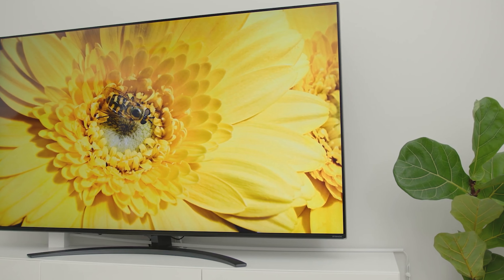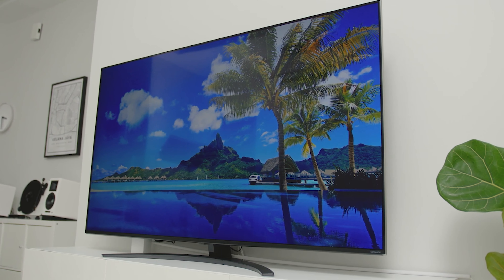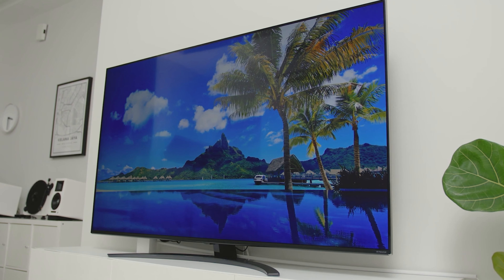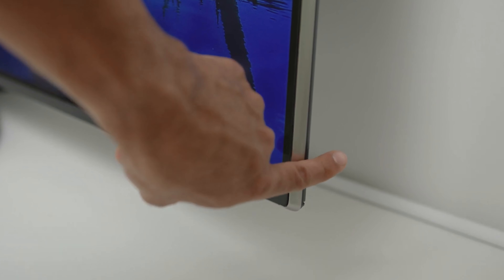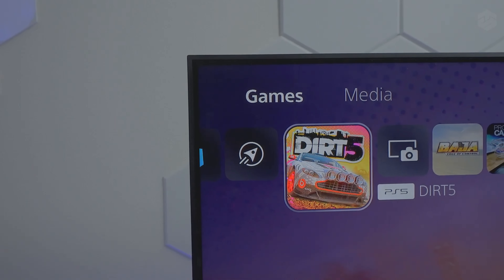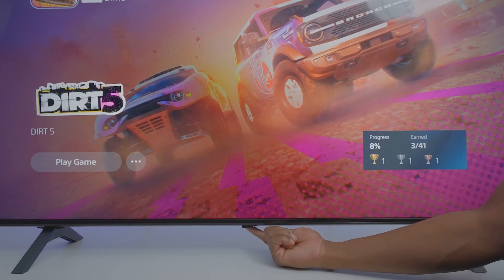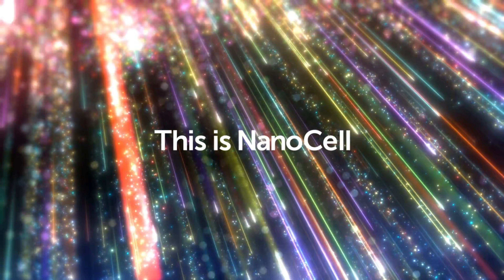One of the most impressive features of the LG NanoCell 85 is its ability to handle high-quality content, such as PS5 games. With a 120Hz refresh rate and a fast response time, this TV can smoothly handle high-speed games, allowing gamers to enjoy a seamless gaming experience. Additionally, it features motion blur reduction technology, ensuring that moving objects appear sharper and clearer, which is especially important for action games.